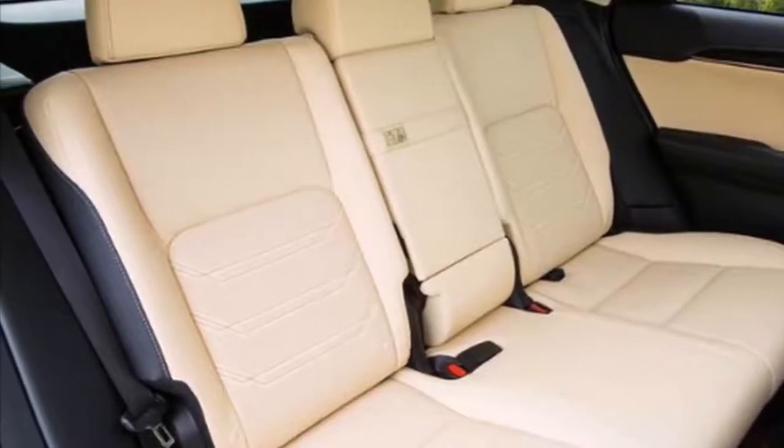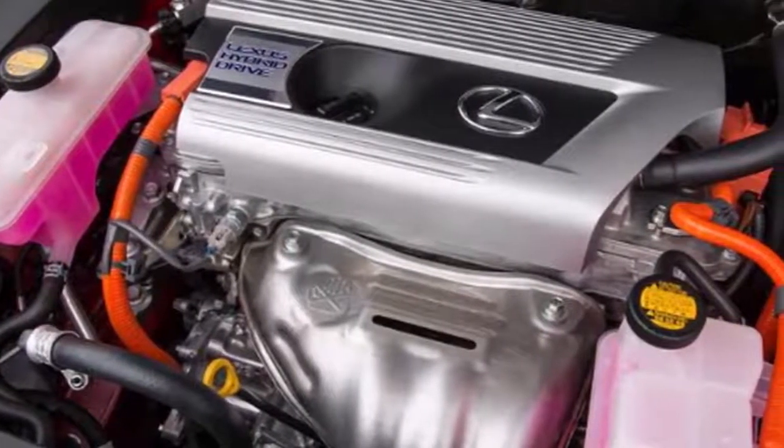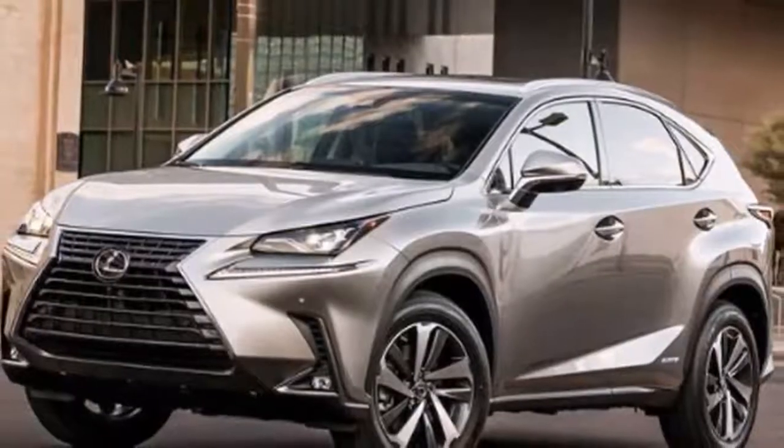The new NX made its European debut at the 2017 Frankfurt International Motor Show, with annual reach to European retailers from November 2017.